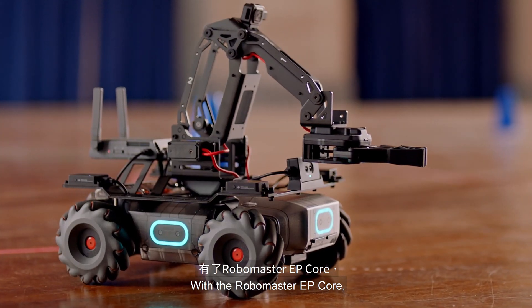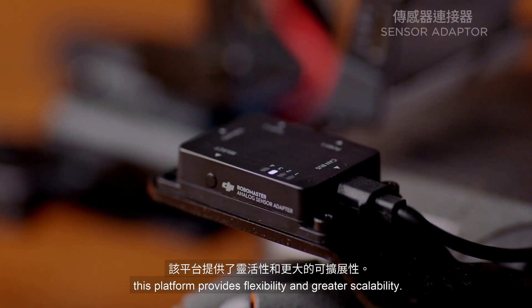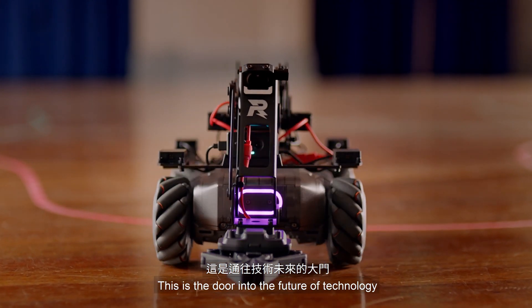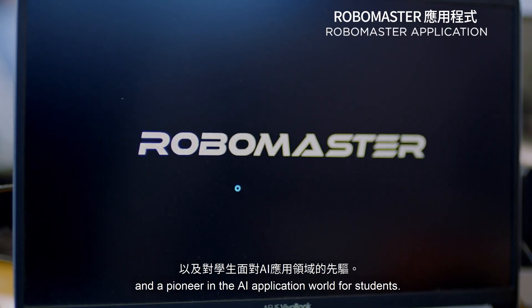With the RoboMaster EP Core, this platform provides flexibility and greater scalability. This is the door into the future of technology and a pioneer in the AI application world for students.